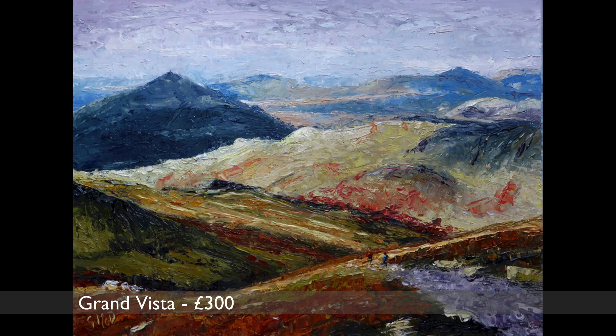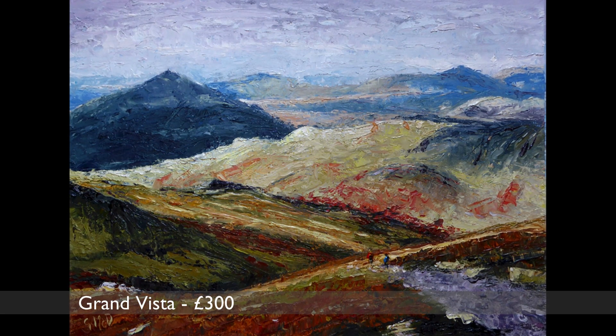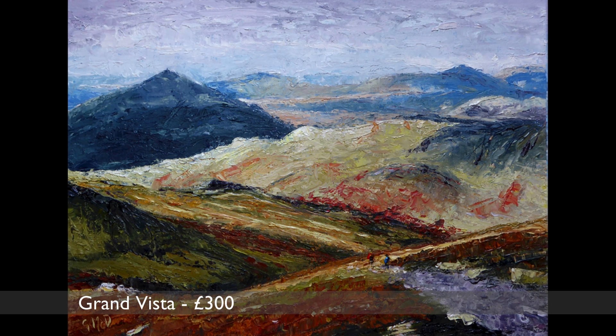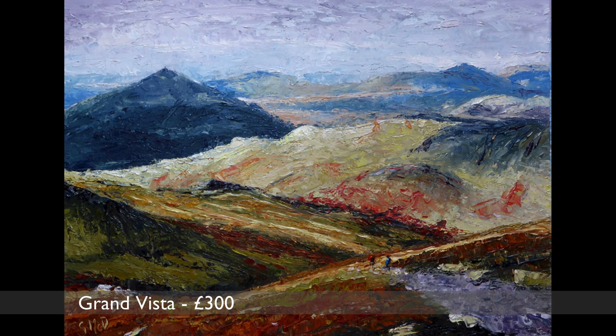This painting is inspired by a very boggy walk in the Lake District in autumn. The day was clear and you could just about see the sea in the distance.